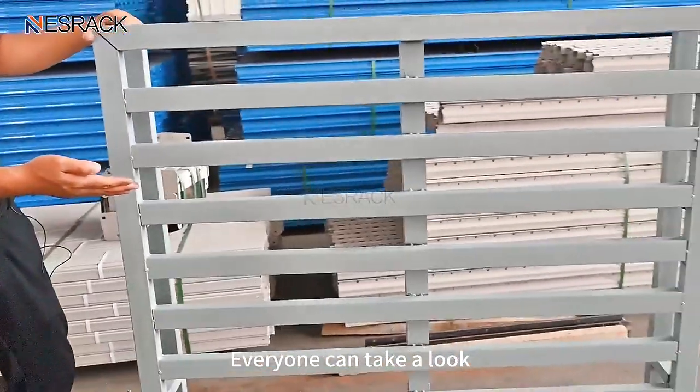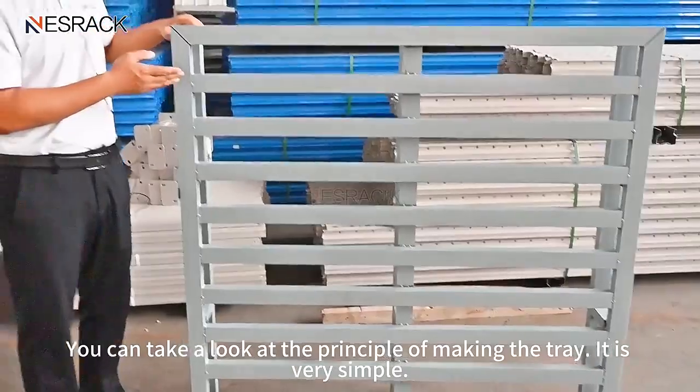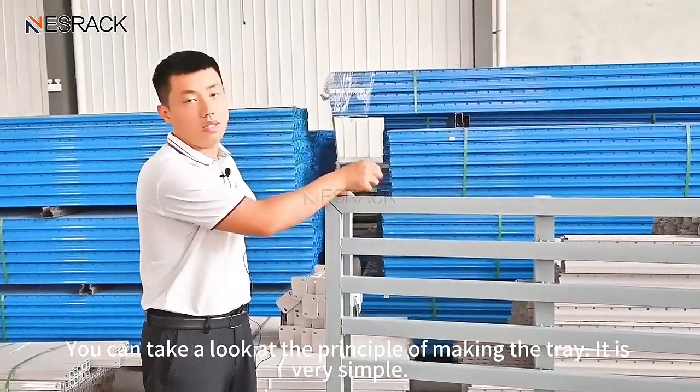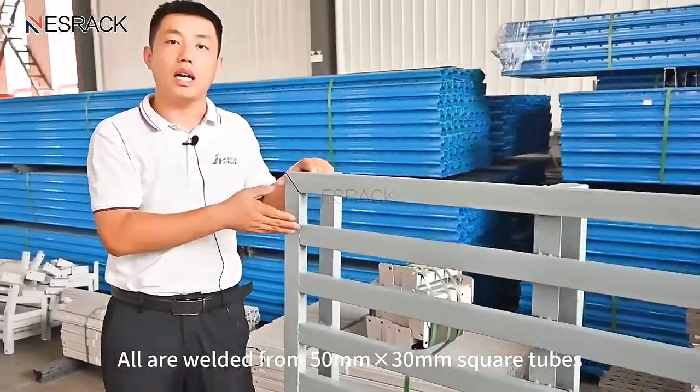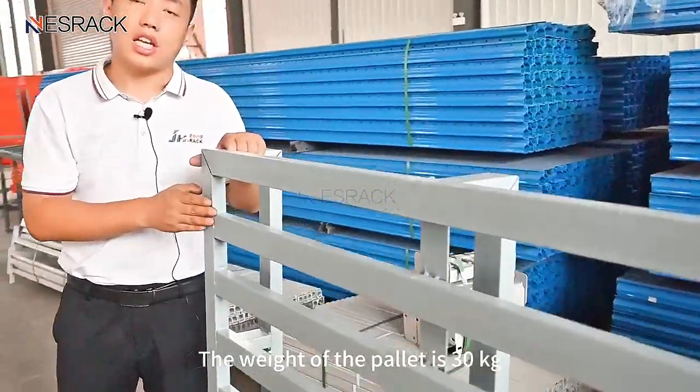Everyone can take a look at the principle of making the tray — it is very simple. It is welded from 50 millimeters by 30 millimeters square tubes. The weight of the pallet is 30 kilograms.